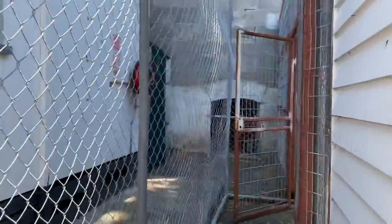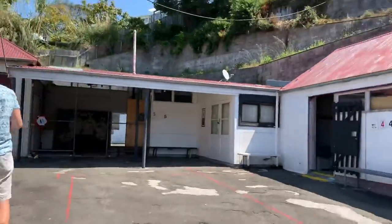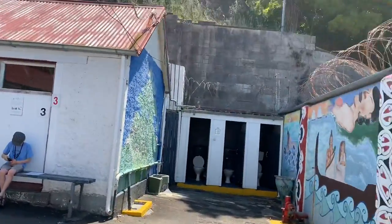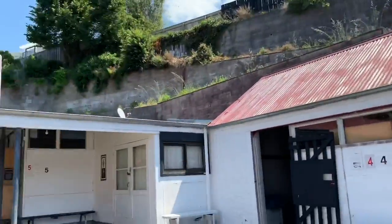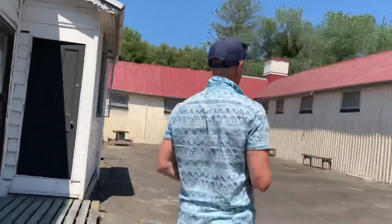And there is also a courtyard behind the Pound right here. This place gives a bit of fresh air but it's quite caged in, so nobody could really get out. There's barbed wire and a few more compounds.